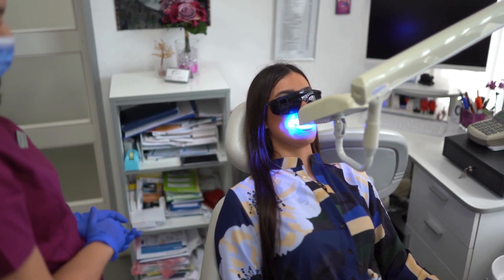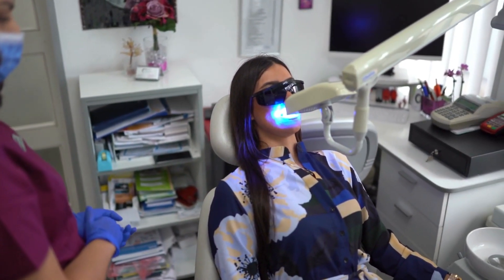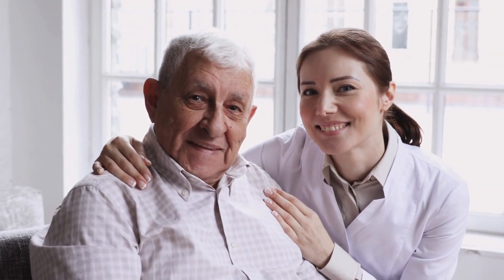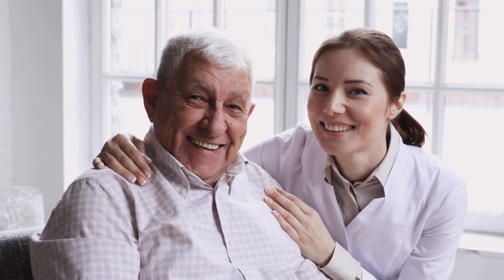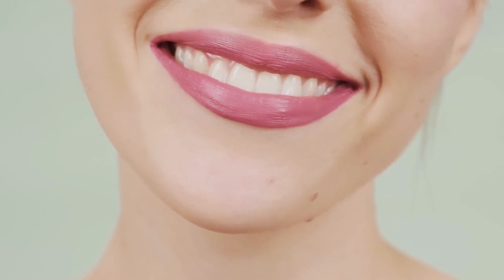It takes up to 24 hours for the pellicle layer to form again, so you need to avoid foods that cause your teeth to stain during this time. If you have tooth sensitivity, you should let your dentist know, as whitening can increase tooth sensitivity. In most cases, this sensitivity subsides within a few days of treatment.